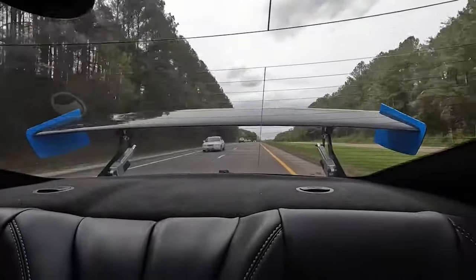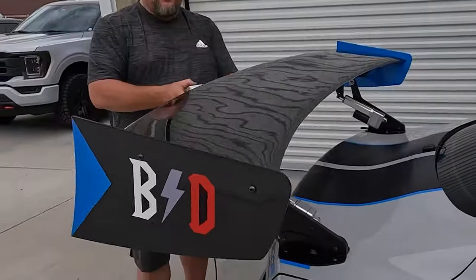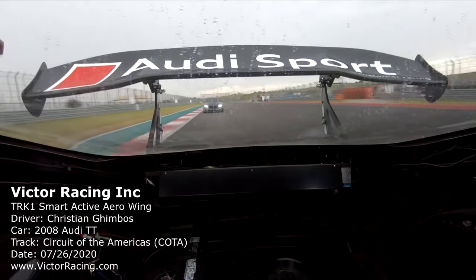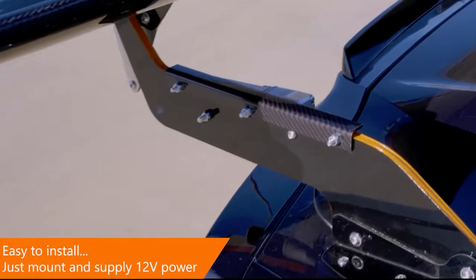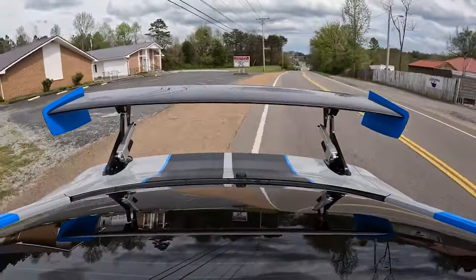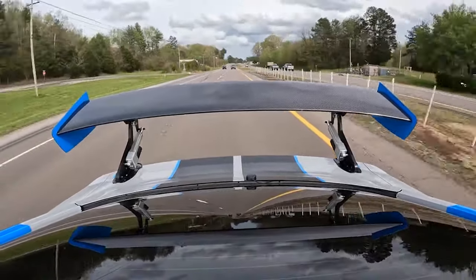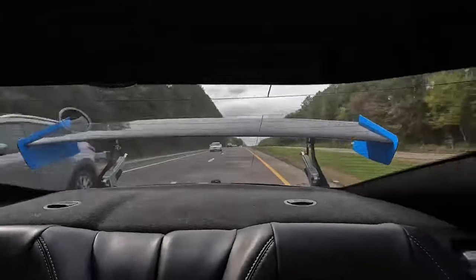Featuring dual fast-action actuators, it offers variable downforce for optimal control. The onboard sensors and software automatically adjust the wing to 5 different positions, including DRS and aerobrake, enhancing both speed and stability. The EXO-1's universal fit and easy installation, requiring only 12-volt power, make it accessible to a wide range of car enthusiasts. With optional DRS functionality inspired by Formula One, you can experience instant performance upgrades at the push of a button.